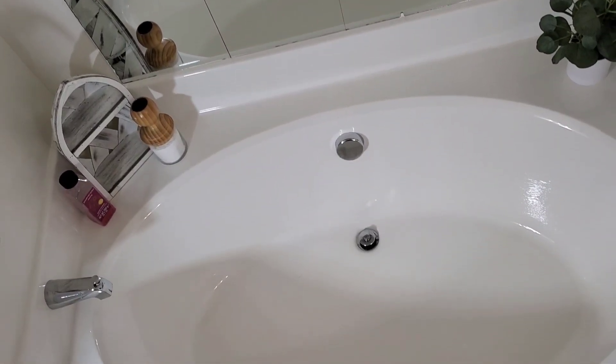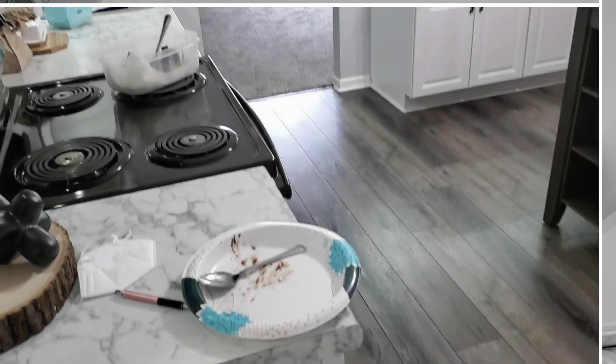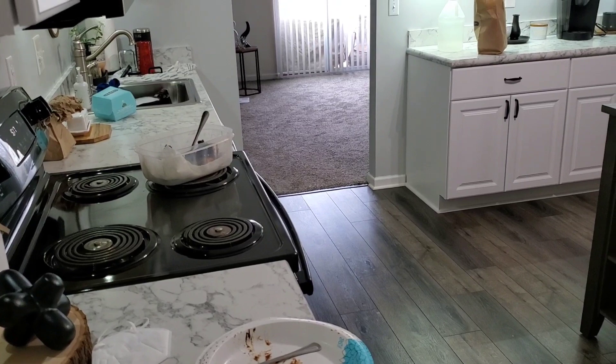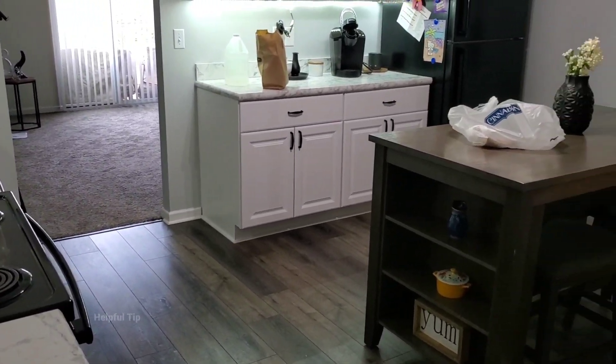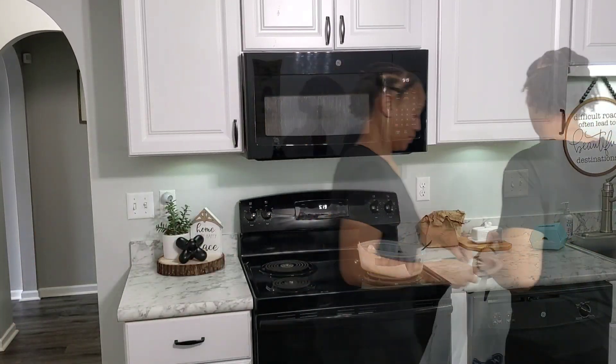There's nothing like a clean bathtub or any place in your bathroom for that matter. That's the only thing that I needed to do in my bathroom today. I always spread things out when I clean — one day I'll clean out the shower, the next day I'll clean out the tub, then I'll clean off the mirrors, etc.